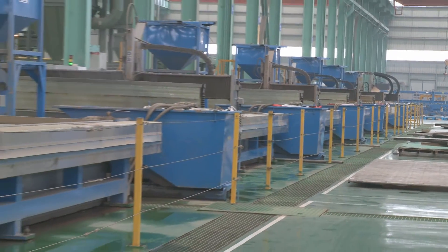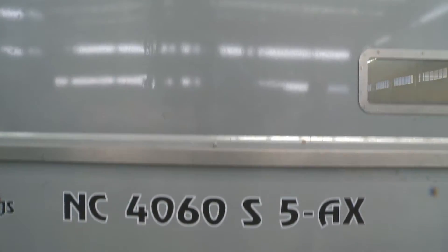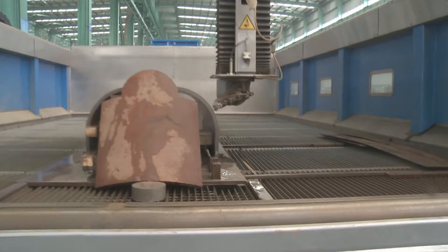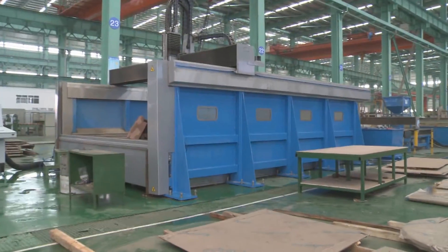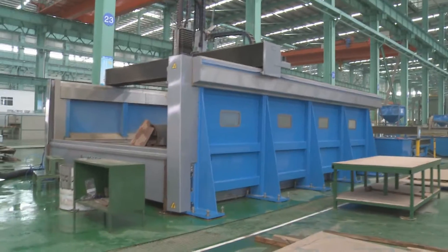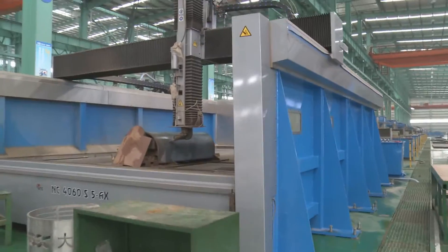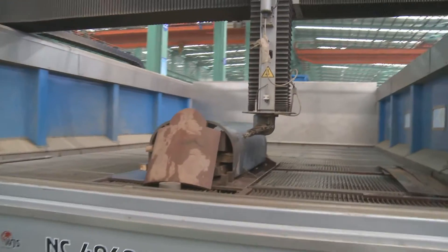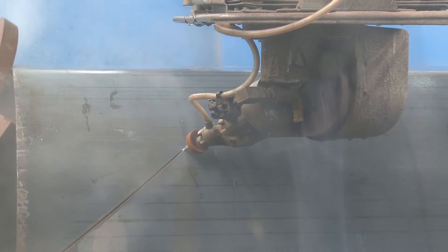The traditional WaterJet previously utilized two-dimensional cutting, which is mainly used for cutting flat plates. With the requirements of high-end customers, secondary processing is needed on some finished products. We purchased a five-axis WaterJet Sweden system. For example, some circular holes are cut onto circular balls or rings to go on the secondary finish, so three-dimensional cutting is required and five-axis cutting was chosen.